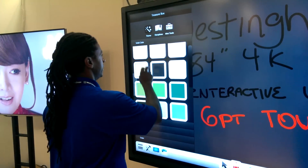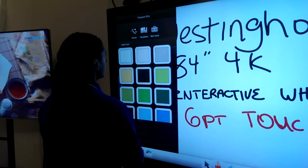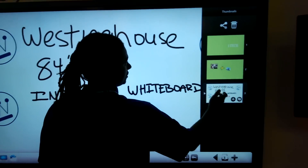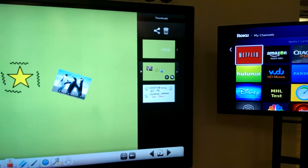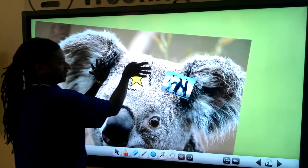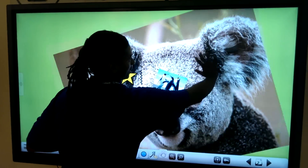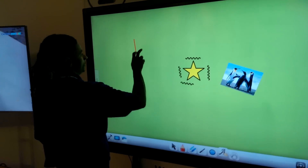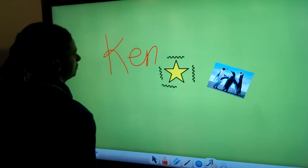Up here you can see these other pages I've been playing with. Photos — edit, drag, move. That is pretty cool.